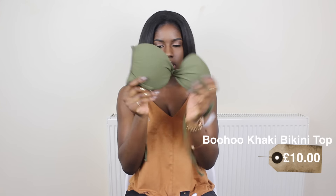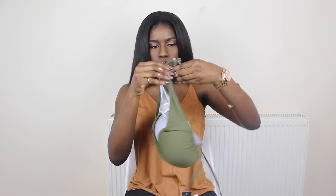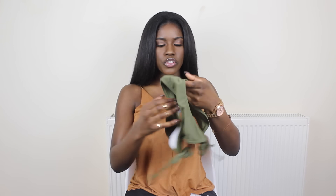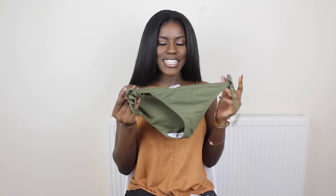The rest of my Boohoo items are bikinis. Starting with my khaki bikini, which I absolutely love — khaki looks so good on dark-skin girls. It's a halter neck bikini, and I'm a big fan of halter necks especially if you've got bigger boobs, because it gives you that lift that regular strap bikinis just can't. It's got a knot detail in the middle and clips around the back, with matching bikini bottoms that tie on the sides. Pretty plain and simple but I love the color.